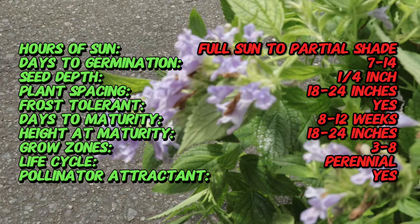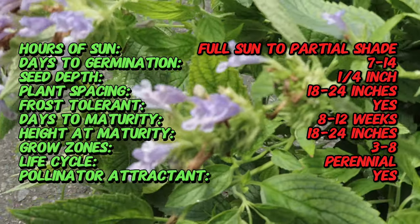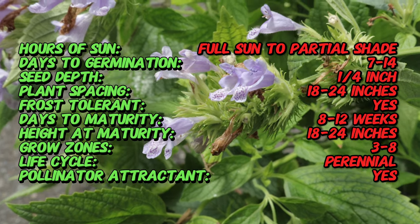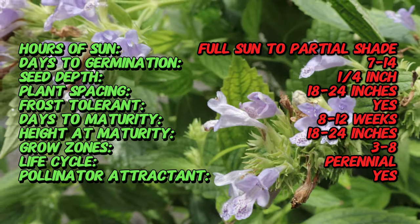Blue Prelude is a compact herbaceous perennial that typically grows 12 to 18 inches tall and wide. It features soft gray-green aromatic foliage, producing spikes of small tubular blue flowers from late spring to early summer. The plant's tidy mounding habit makes it ideal for borders and containers.